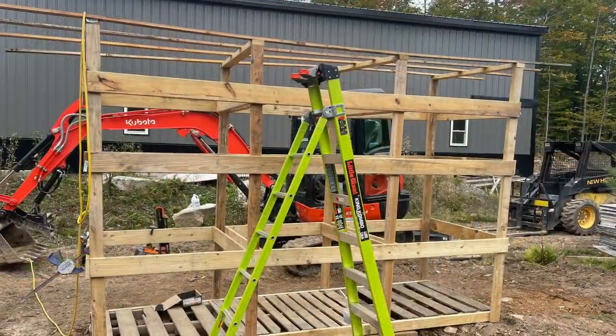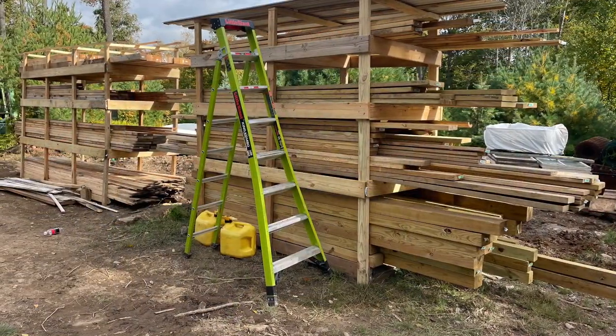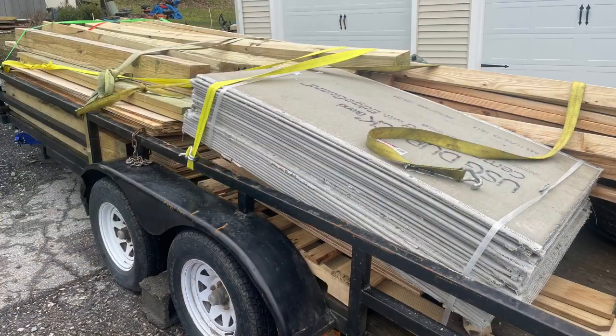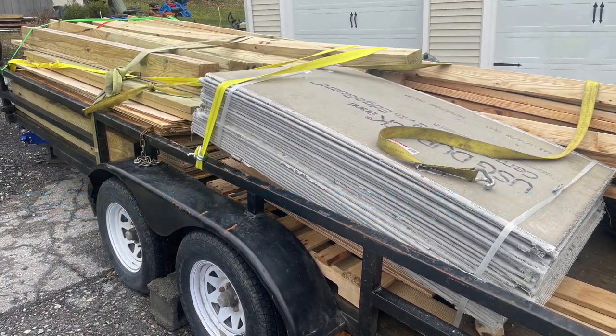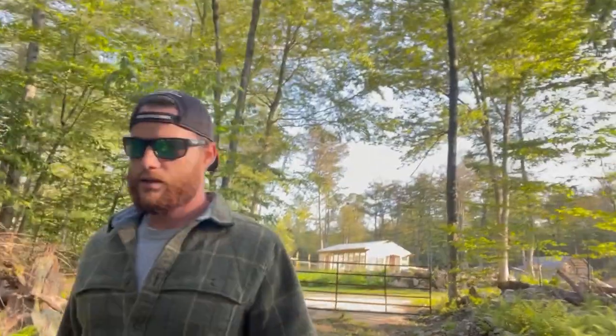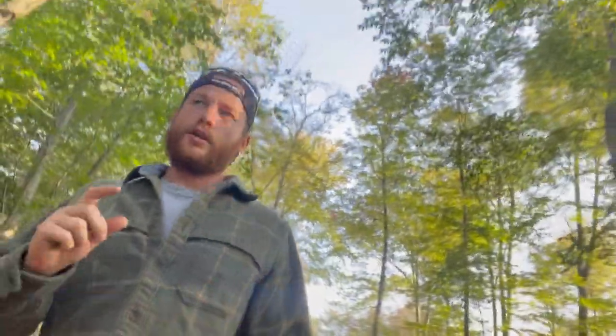Just walking down here to the cabin and going to show you some of the materials that we still have left down here. Part two of this video is pretty much just explaining the materials that you can get for cheap, and if you're trying to build something on a budget, you've got to try to save money where you can. Materials are going to be your biggest expense, aside from land.